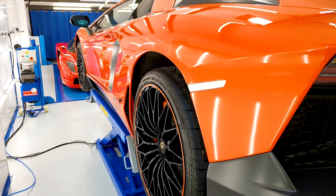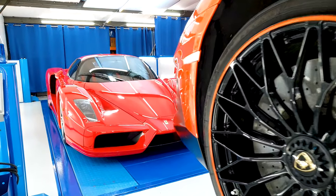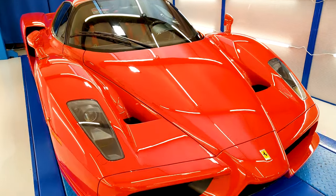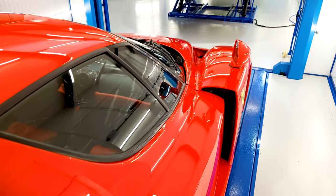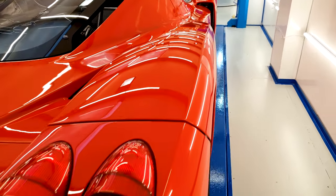But I guess it shows three things. Firstly, the progress we've made. Secondly, how far we'll go beyond the extra mile just to make sure we can do the best job possible. And thirdly, that we're not really just another detailing company. We might just be detailing's best kept secret. Thanks for watching.